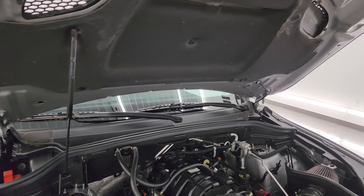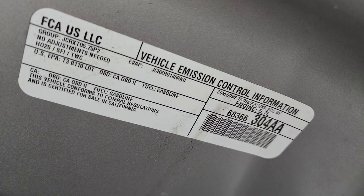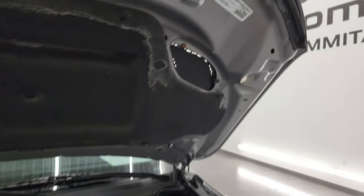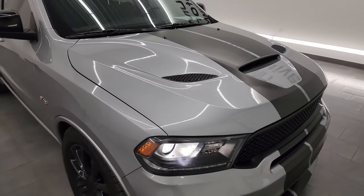Shocks doing a nice job holding that hood up. Once again, this Durango has been fully safety inspected by our service shop, has a fresh oil and filter change, all the fluids have been checked and topped off, has four like-new tires. There's the emission sticker, and this Durango is 100% ready to go.